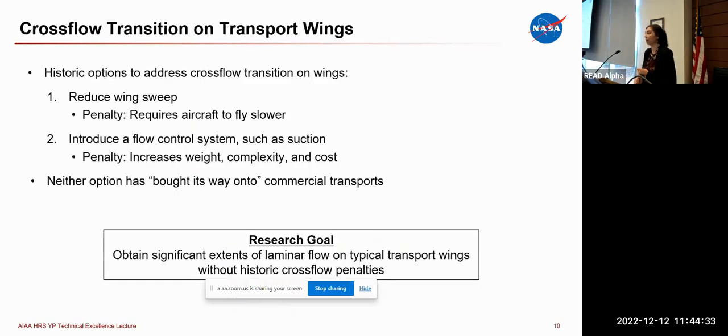Historically, there have been two primary methods to address cross-flow transition. The first is to reduce wing sweep, since it grows with increasing sweep. However, reducing sweep typically requires flying slower — a trade that airliners are not always willing to make. The second option is to introduce a flow control system such as suction, which is known to successfully reduce cross-flow but typically increases the weight, complexity, or cost of the vehicle. So far, neither option has bought its way onto commercial transports, which is what led us to begin our research.